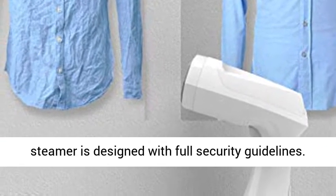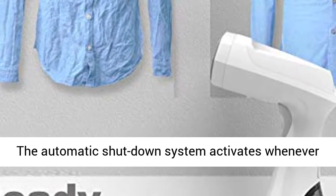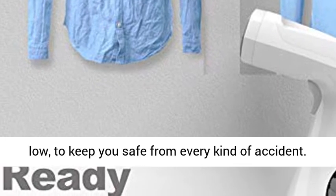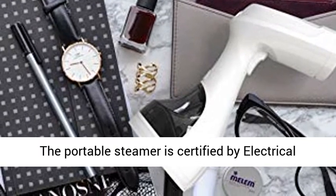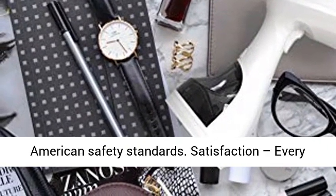Safe and easy to use, the steamer is designed with full security guidelines. The automatic shutdown system activates whenever the steamer is too hot or the water level is too low to keep you safe from every kind of accident. The portable steamer is certified by electrical testing laboratories in compliance with North American safety standards.